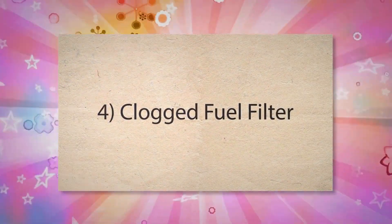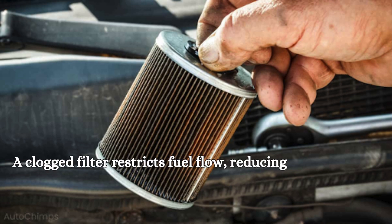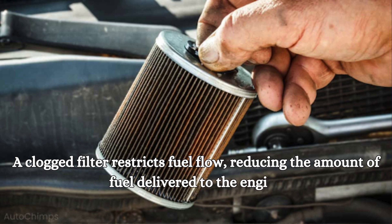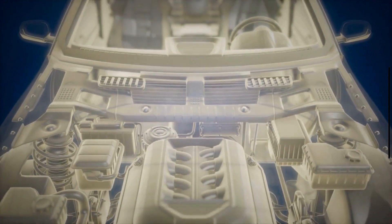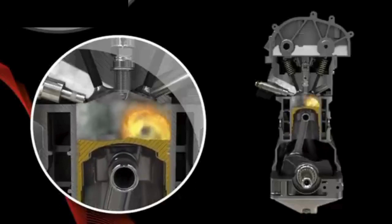Fourth, a Clogged Fuel Filter. A clogged filter restricts fuel flow, reducing the amount of fuel delivered to the engine. This means that the engine may not receive enough fuel to maintain the proper air-fuel mixture, resulting in a lean condition.